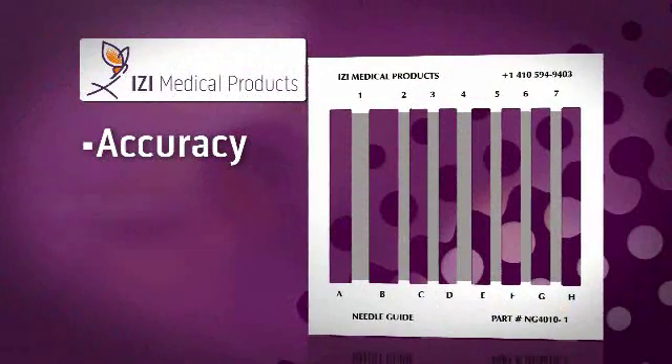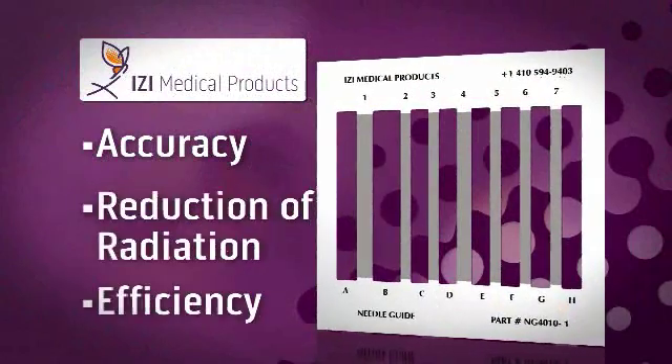I think they have been very, very successful in coming up with a product that affords all the necessary issues that we're talking about: accuracy, reduction of radiation, efficiency. I think it is mandatory if you're going to do these blocks with CT. It is so much better than freehand, so much faster, so much more accurate, so much less radiation. I can't imagine doing these without it.